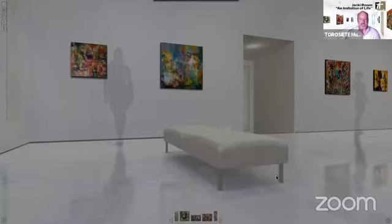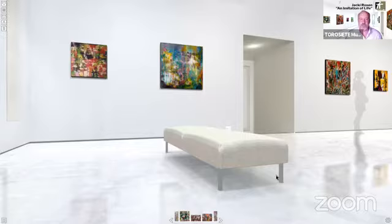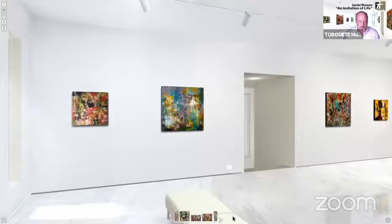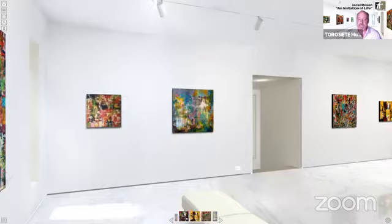Here we are inside of the exhibition. I want to give a few navigation controls to orient you. You can use the mouse or the arrow keys on your keyboard. There are also special keyboard commands that let you tilt up and down. At the bottom of your screen you'll have a catalog for browsing, and to access a particular work you can drive up to it with your mouse or keyboard controls, or simply click on the work in the catalog.